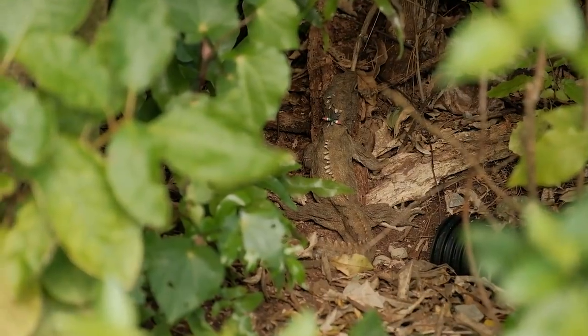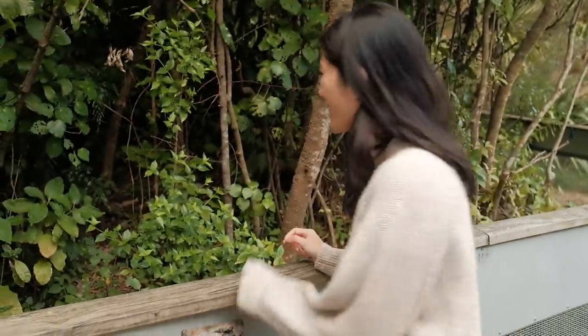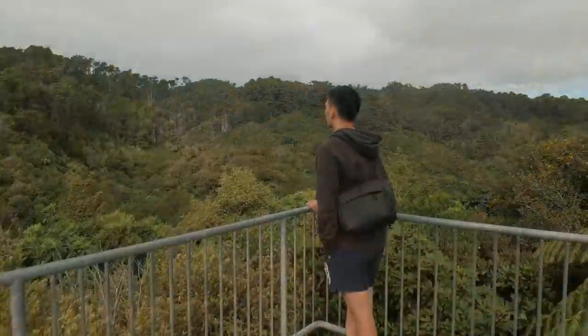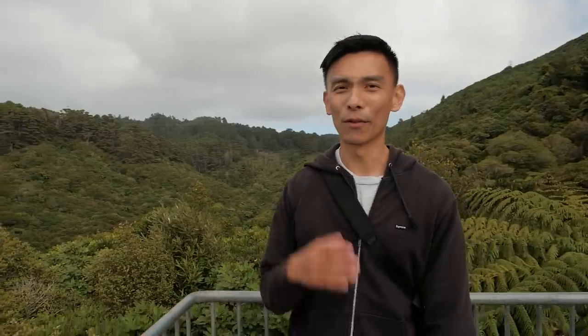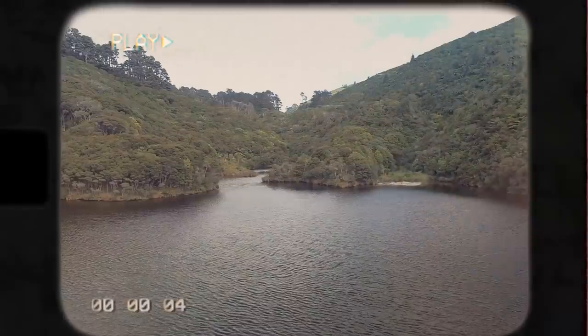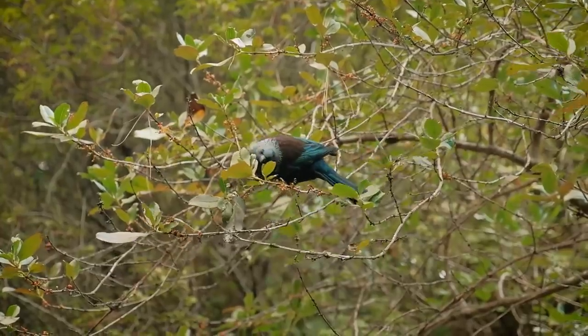You won't believe what we just saw — a tuatara just basking out in the open! I never thought we'd see one in the wild. This one has little colors on its back, maybe for identification. This place is so peaceful, and I feel like whoever comes here is going to get a totally different experience because there are so many different tracks and unique things to see. There are 40-plus different species here, and it's totally different seeing them in the wild.